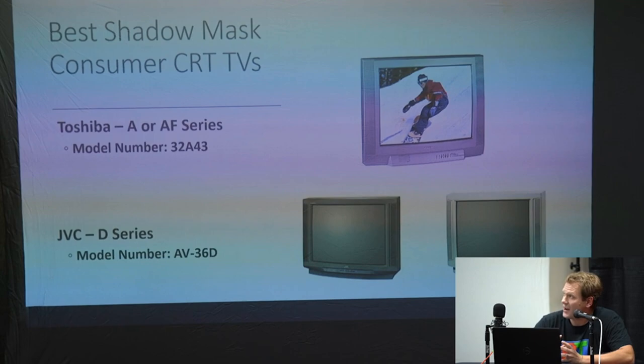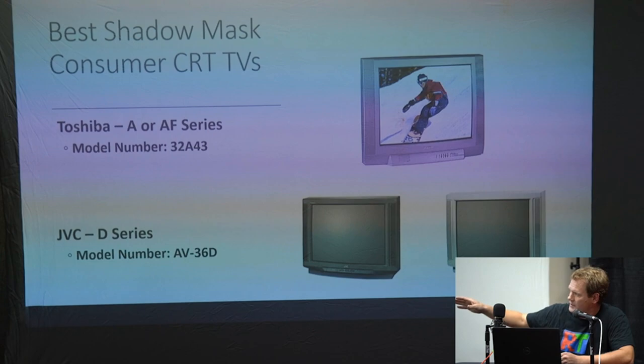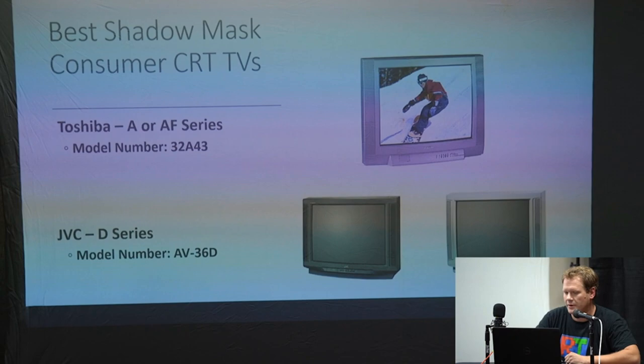There are some really great shadow mask tubes — this is after that Sony patent ran out. Here are two of the best ever made. You've got the Toshiba A or AF series, usually silver, coming in a nice 32-inch model. And then the JVC D series was also one of the best — this one had TV line counts rivaling pro monitors, with 750 TV lines of resolution. Those ones get up to 36 inches and have all the inputs you'd want.